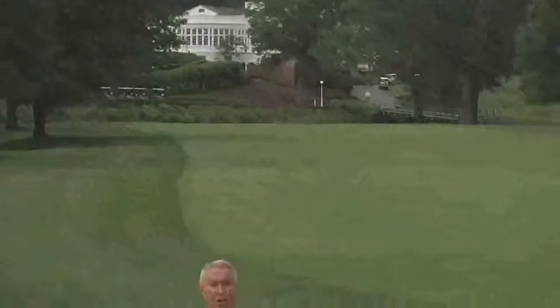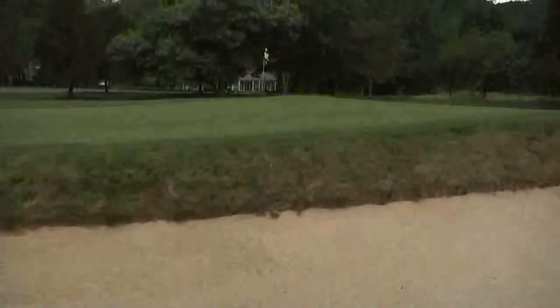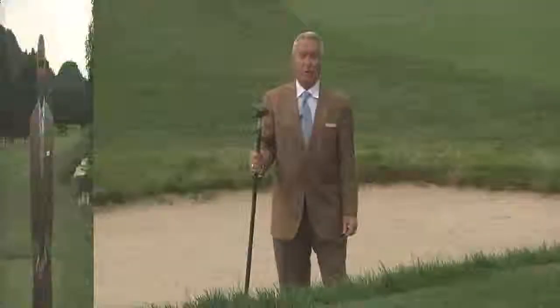Such a premium on this first hole is this bunker that I'm standing in — it's very deep. Where you are right now is where the toughest pin placements will be. The left side of the fairway will have access right into that pin. Any ball that's in the right rough or right side of the fairway will have to carry this bunker into a very difficult pin placement.